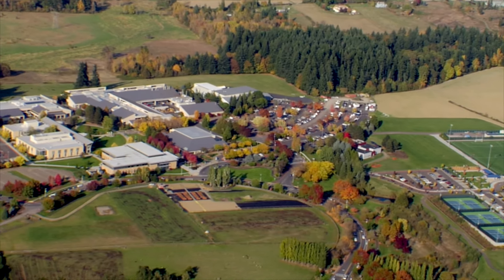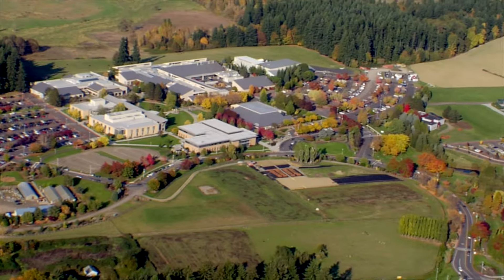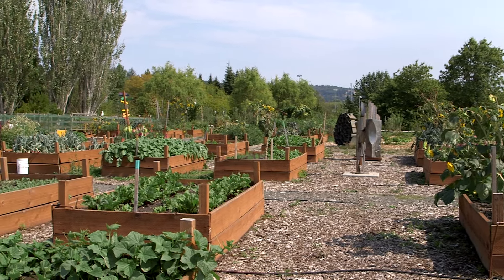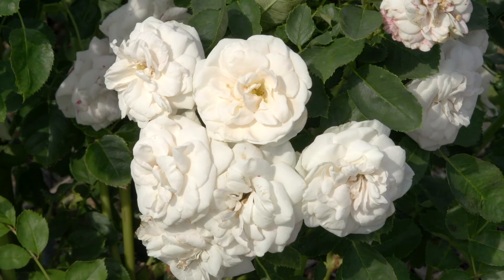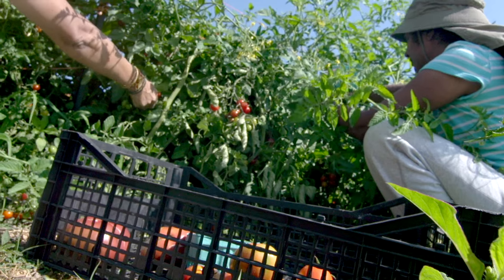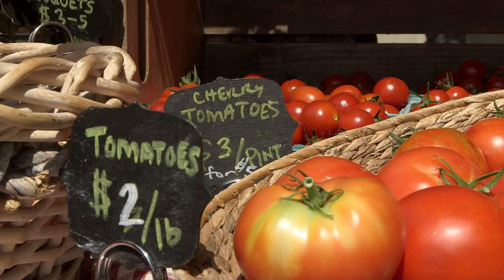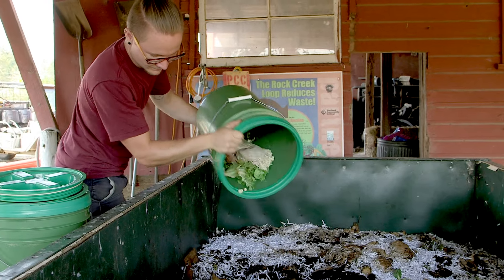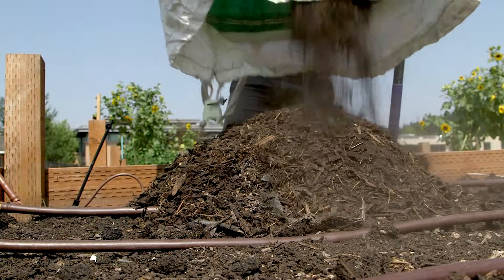Portland Community College's Rock Creek campus is surrounded by rich agricultural land. The campus itself includes a working garden that uses holistic techniques for growing food. The garden grows plants, and the produce from these plants feeds people. What people leave as food scraps are fed to worms, who convert the scraps into compost. The compost is then returned to the garden beds and feeds the plants.